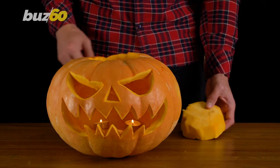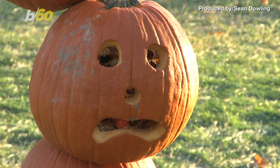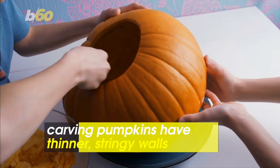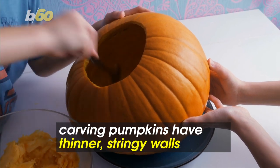You know what's scarier than that jack-o'-lantern? The way it tastes. You're gonna have the same face if you eat the wrong pumpkin. Carving pumpkins aren't ideal for cooking and eating. That's because their insides are more stringy, grainy, and woody in texture thanks to their thinner walls.